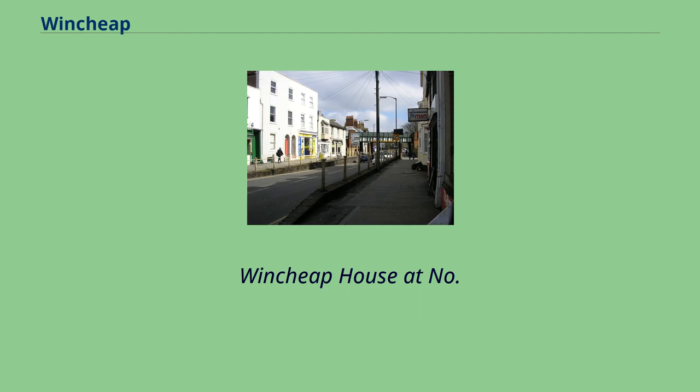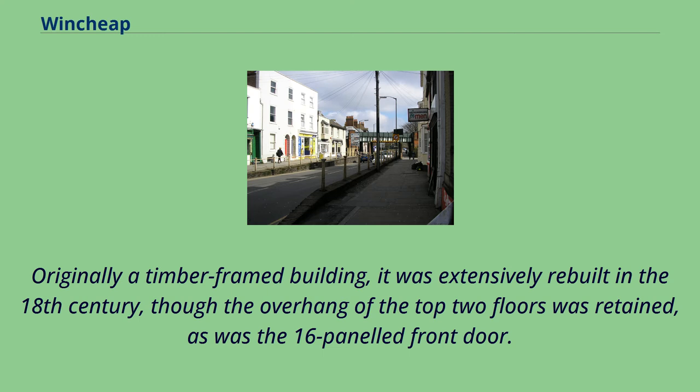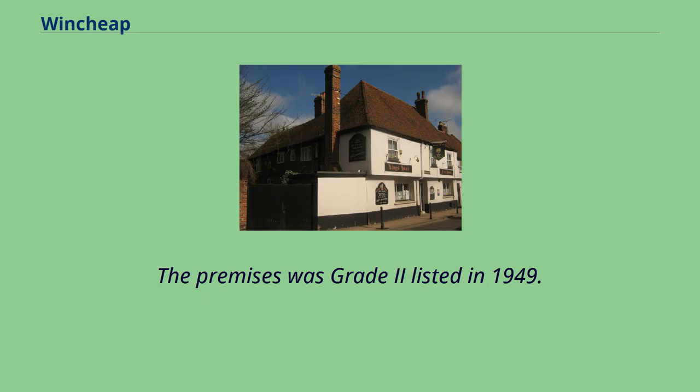Wensheep House at No. 74 was constructed in the 16th century. Originally a timber-framed building, it was extensively rebuilt in the 18th century, though the overhang of the top two floors was retained, as was the 16-panelled front door. The premises was Grade 2 listed in 1949.